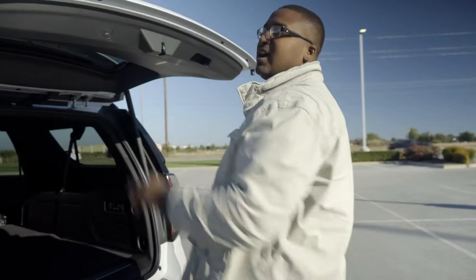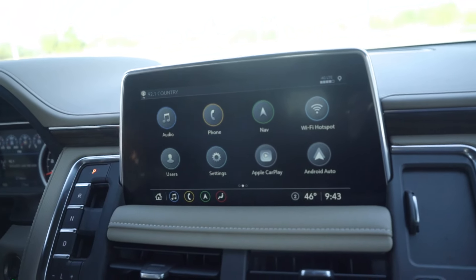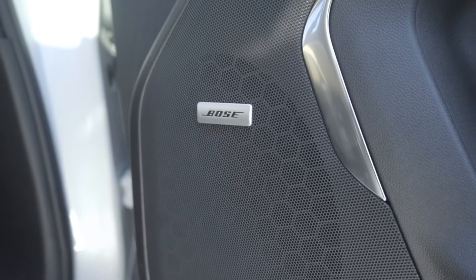I'll take you guys to the inside and get more detail, show you how the buttons actually work. The 2021 Suburban is great. Even as far as audio — since I mentioned the radio — it has the Bose audio system. That's only in the Premier, but this one has it. So if you like that cool, crisp sound, you've got Bose in here so you can jam for days.